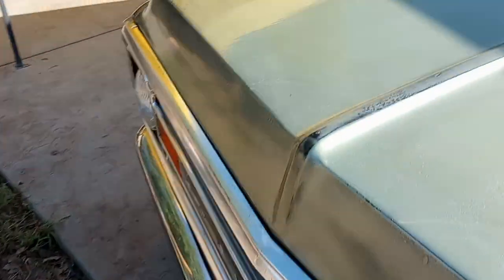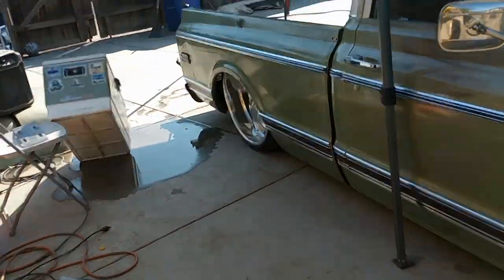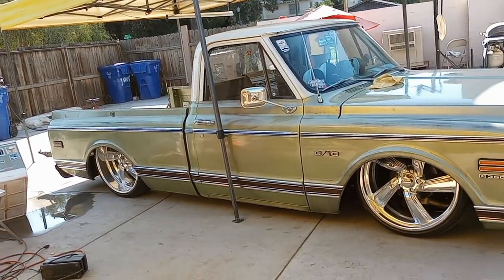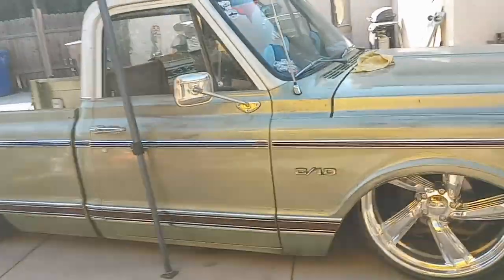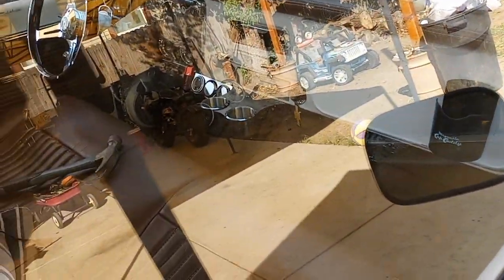Welcome back guys, we got something new for today. Been kind of gone for the last couple days, reviewing some stuff to talk to you guys about — what I like about the truck, what I don't like about the truck, and what stuff needs to be finished or fixed.